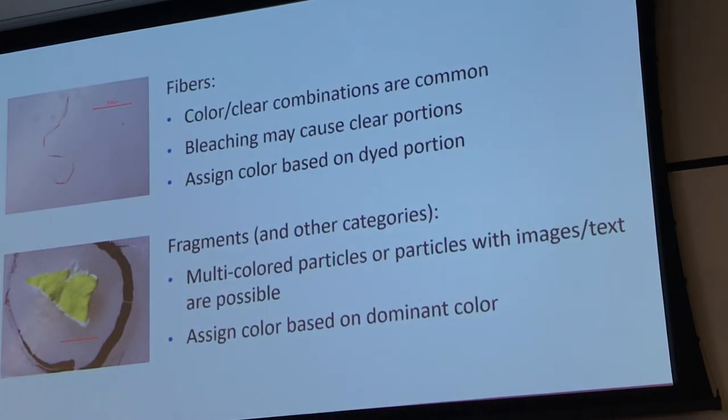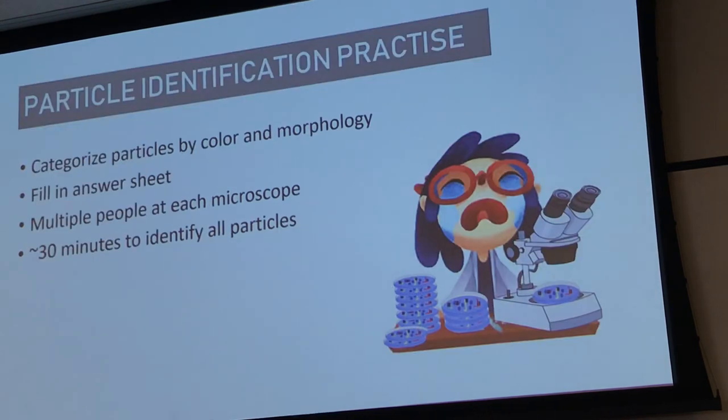As Keenan mentioned earlier, some fibres can be bleached along their surface. For example, a fibre that is red with bleached portions — we would assign the colour based on the dyed portions, so it would be a red fibre. You can make a comment in your notes about the bleached portions. For other categories, assign colour based on the dominant colour. So a particle that is yellow with white patches around the edges would be classified as a yellow fragment.